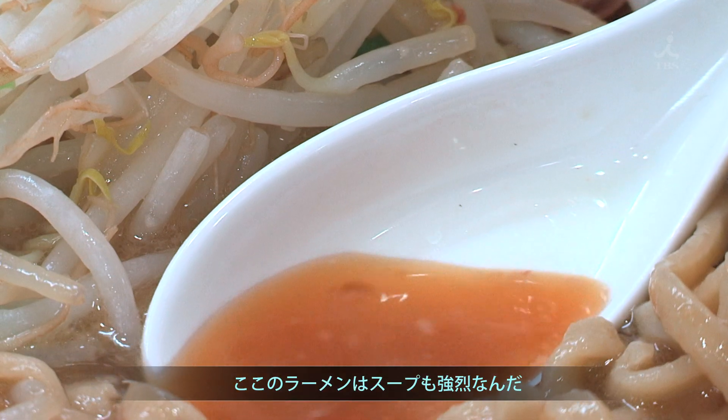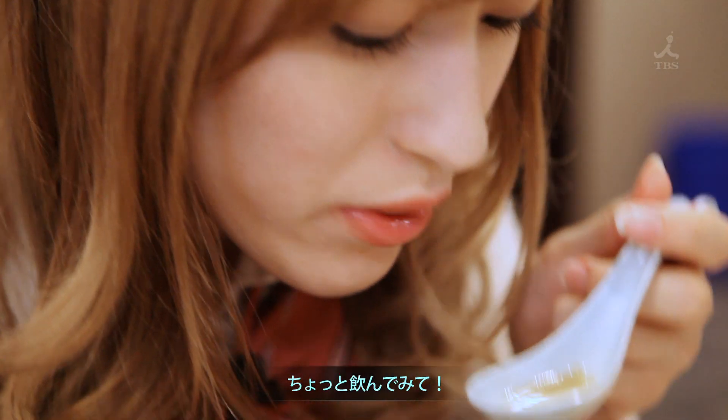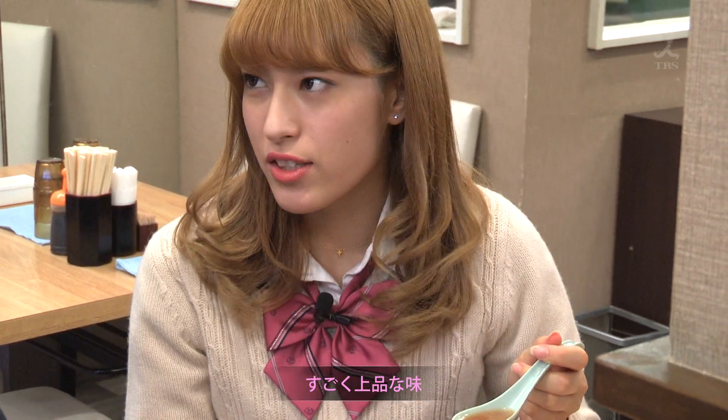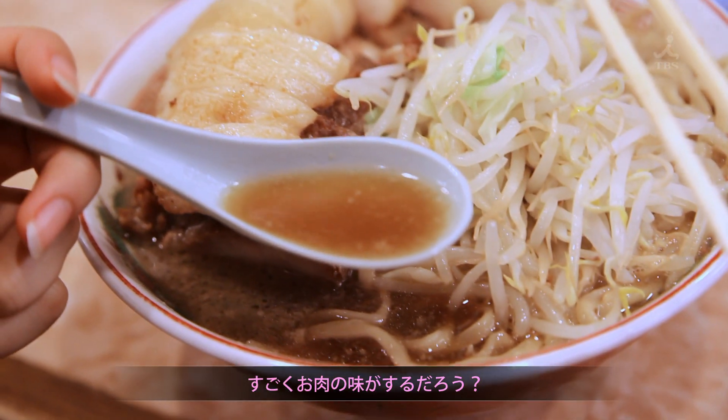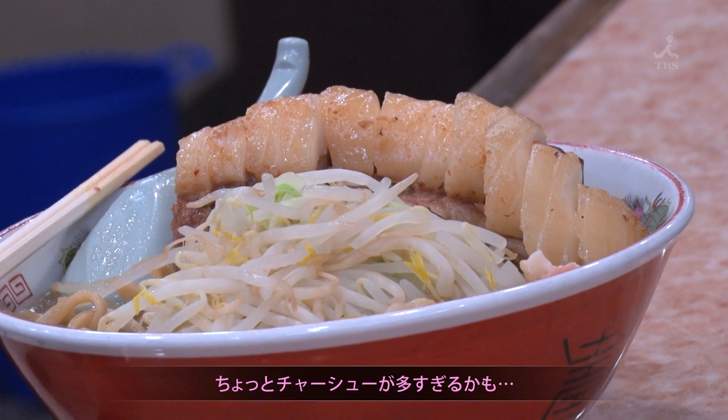Now, this ramen — the soup is intense, but you should try a little bit of the soup. It has a very rich taste to it. Really meaty. So, how is it? It's really good, but I think it's a little too heavy for me.